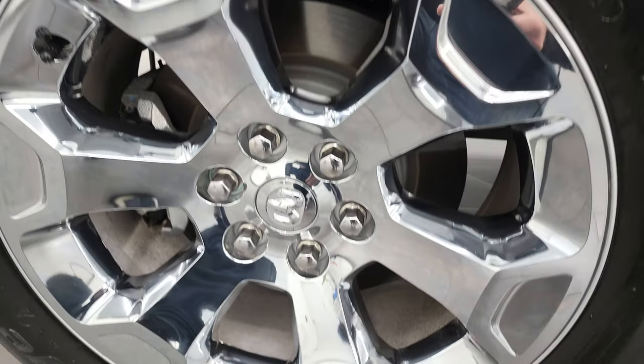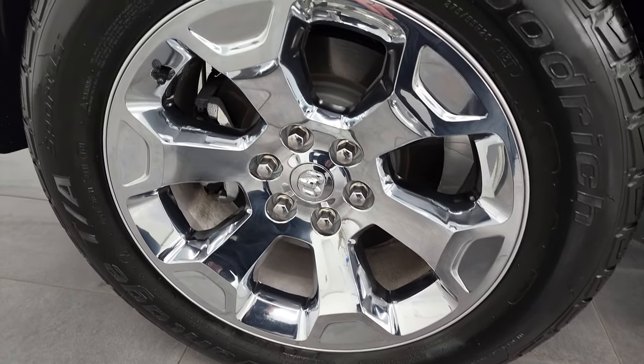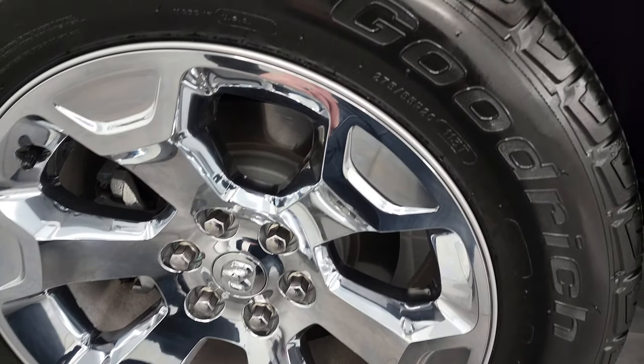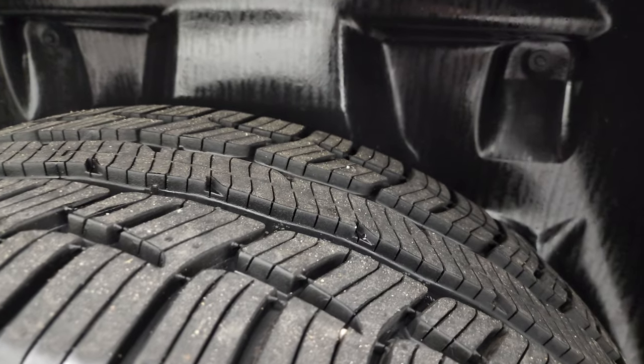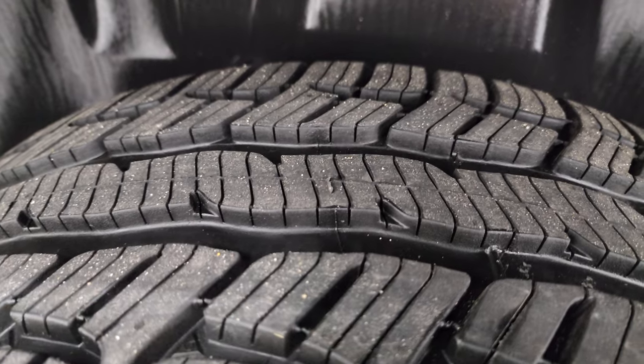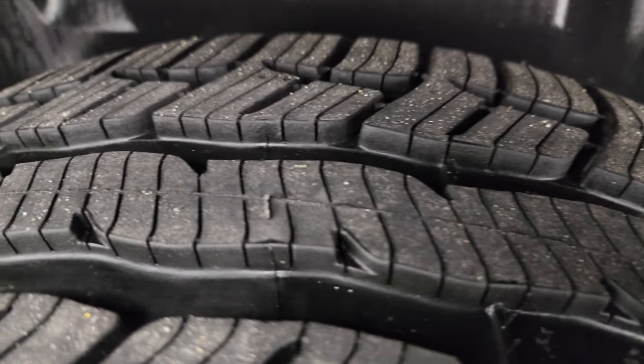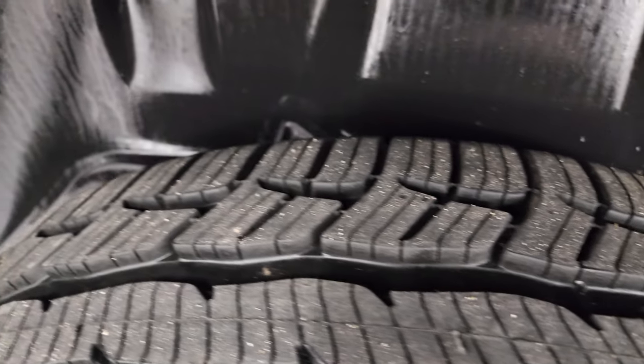On the back, we have BF Goodrich Advantage TA tires — 275-55R20s as well. These tires look like they are brand new or very new. They still have the little wear knobs on them and the wear line is still there, so I would say they are brand new.